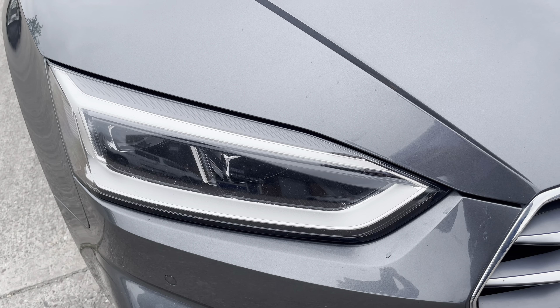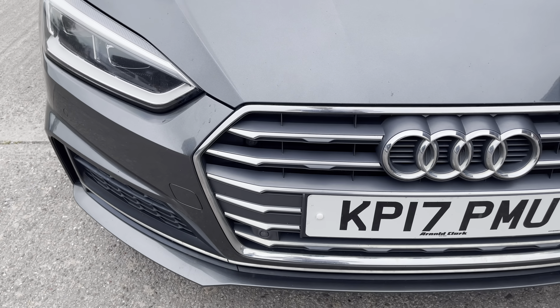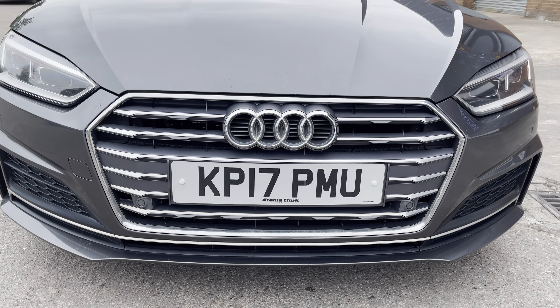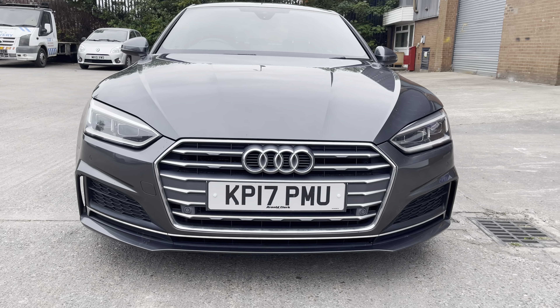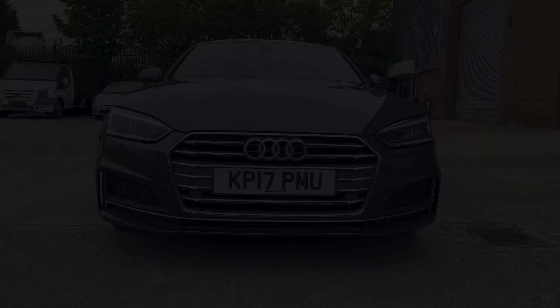Moving to the front, we can see the really sharp looking front LED headlights along with the radiator grille, which comes in twilight grey matte with inlays of matte aluminium. Moving out, we can also take a look at the really sporty looking S-Line front bumper.